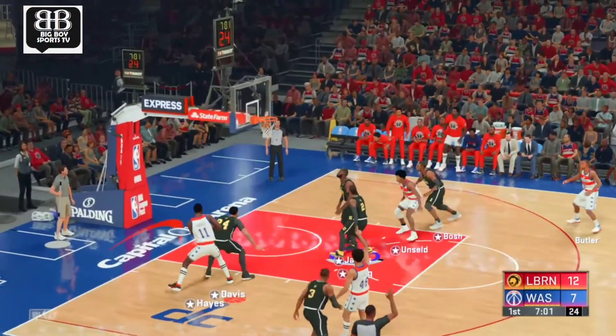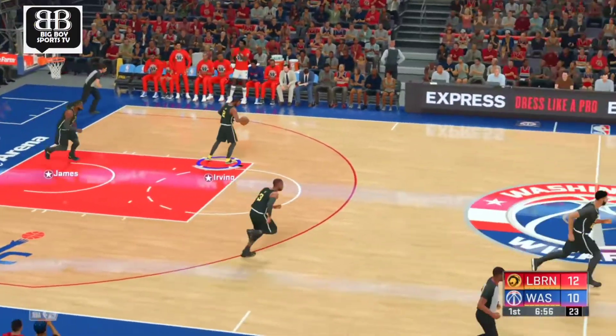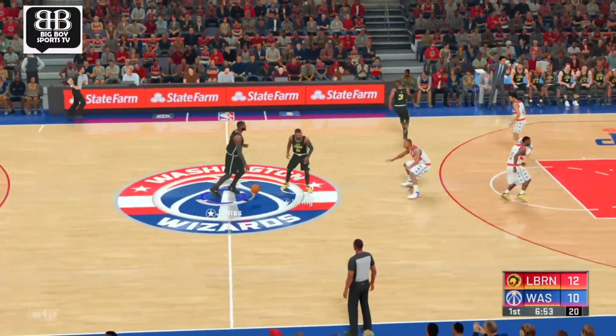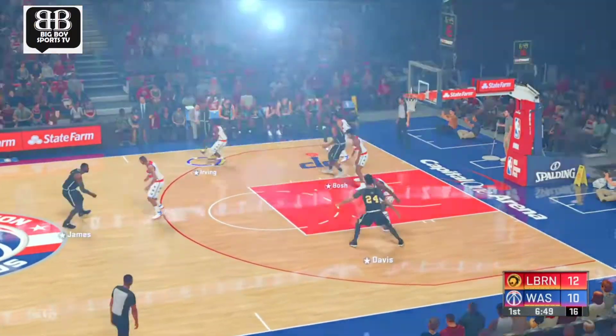Arenas passes to Chenier, gets the three-pointer to come. He is looking confident. Love how they're using him so far — and you know what? They're going to keep using him. He'll be the centerpiece of their offense today. You can bank on that.